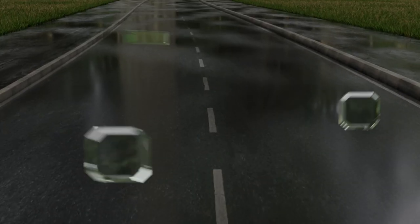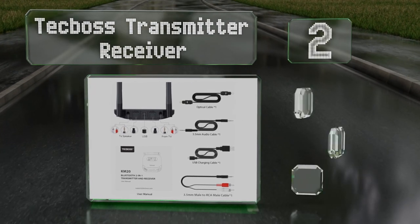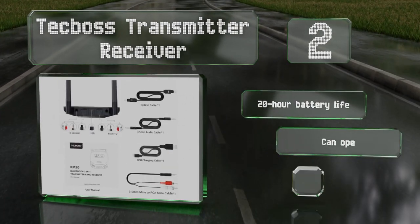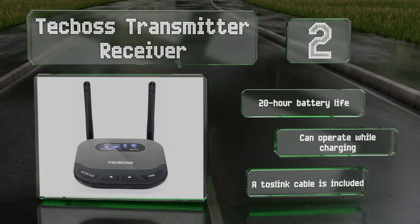At number two, the Tech Boss transmitter receiver can stream a 24-bit signal and accepts optical inputs. When connected to a cinema projector with compatible outputs and a capable sound system, these features can make for a very high-fidelity listening experience. It boasts a 20-hour battery life, can operate while charging, and comes with a TosLink cable.